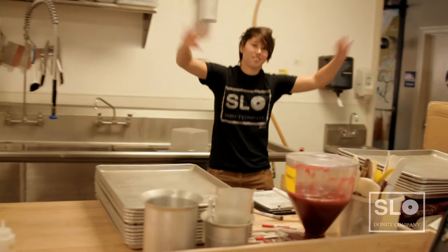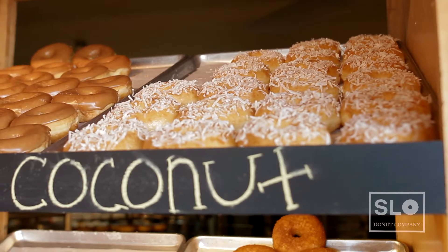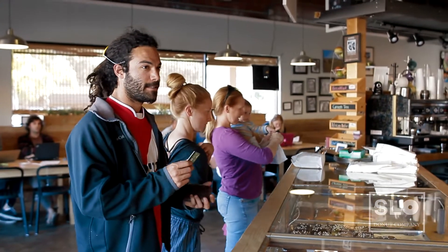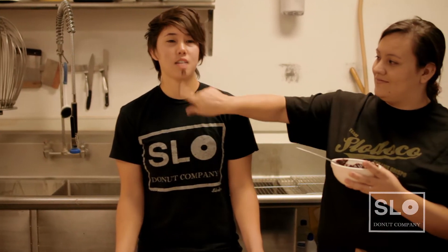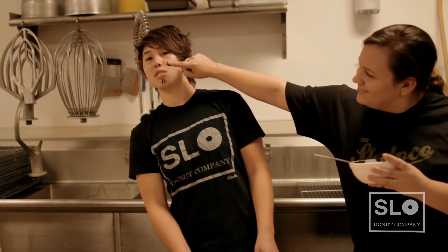Slow Donut Company is a family-owned business started by Jake and Jessie Pickering. We place a lot of value and time into the quality of our donuts, making sure that we select the best flour and icing ingredients that we can find. Everything is homemade. This isn't your average donut shop. This isn't Krispy Kreme. People come here for the environment and the great tasting donuts.